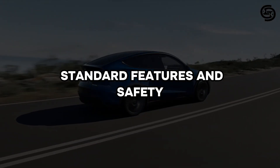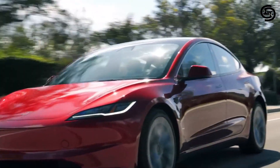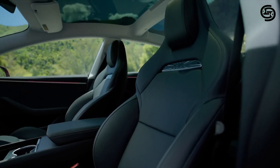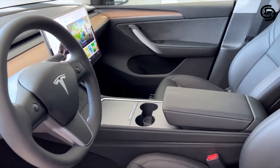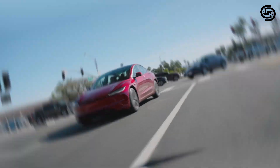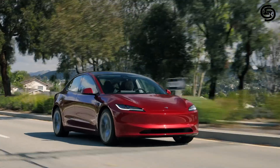Standard features and safety. The 2024 Model 3 comes generously equipped with standard features. All models include heated and ventilated front seats, navigation, and Tesla's Autopilot semi-autonomous driving system. Autopilot offers features like automatic emergency braking, lane departure warning, and adaptive cruise control, making your drive safer and less stressful.